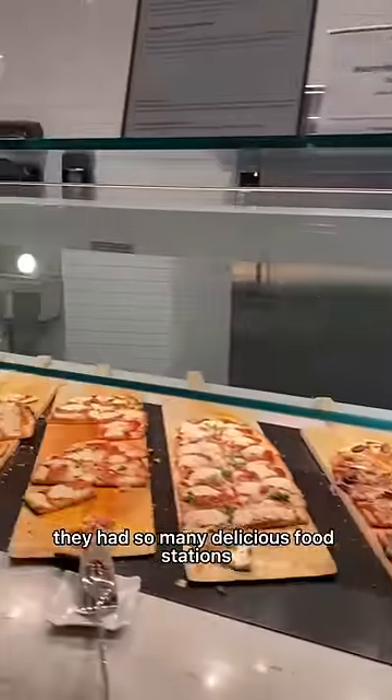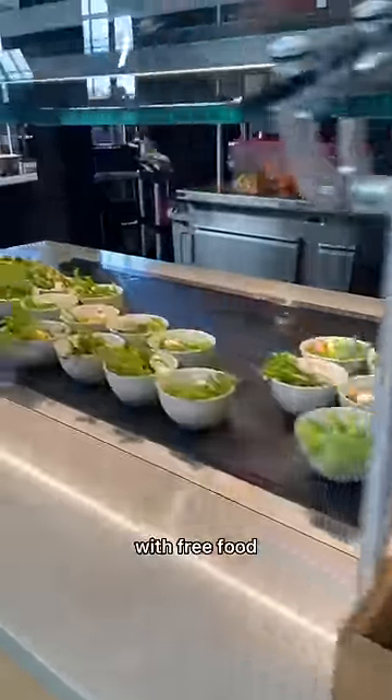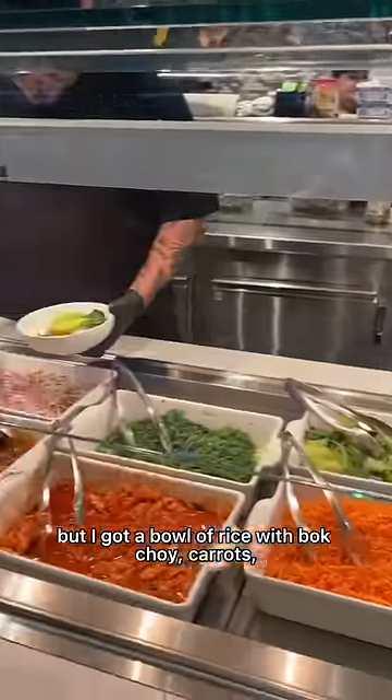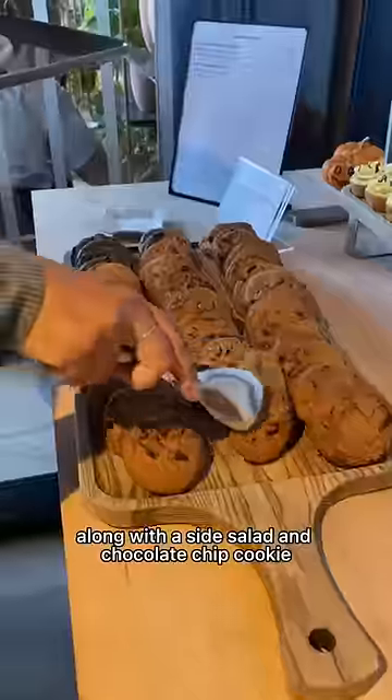They had so many delicious food stations and everything was free. As someone who has never worked in an office with free food, this was extremely exciting for me. It was hard to pick, but I got a bowl of rice with bok choy, carrots, seaweed salad, kimchi, and spicy pickled cucumbers along with a side salad and chocolate chip cookie.